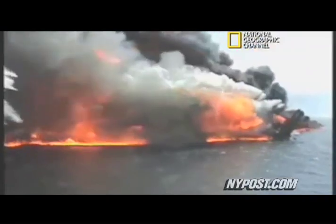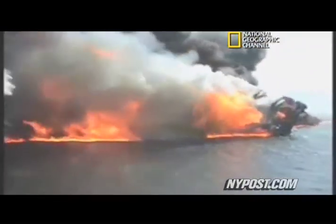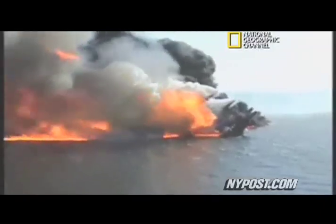At least 6 million gallons have gushed into the Gulf since the explosion, more than half of what the Exxon Valdez tanker spilled in Alaska in 1989.